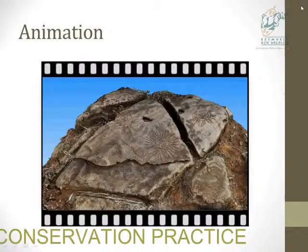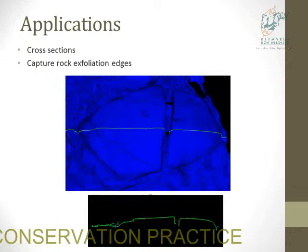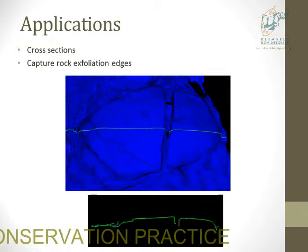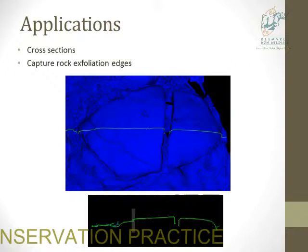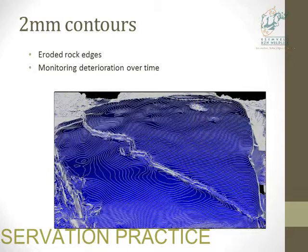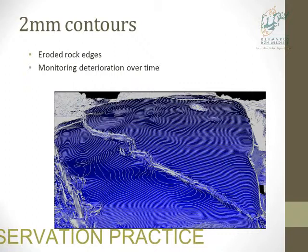For some of the applications, we used this mesh to create a very detailed cross-section. One thing we wanted to check was if the scan data could pick up the eroded ridge so we could monitor it. In the cross-section view, you can see there is a ridge there. To explore that further, we created two-millimeter contours from the scan data. Turning that sideways, you can see how well it captures that edge. If you went back and scanned it again, you could measure very precisely if that edge has shifted five millimeters.